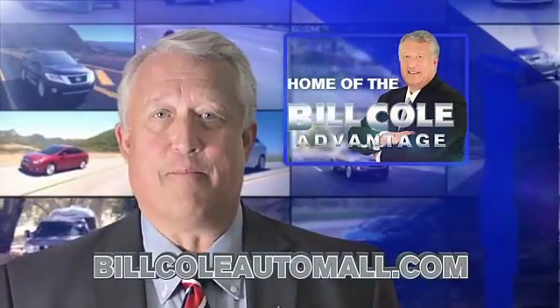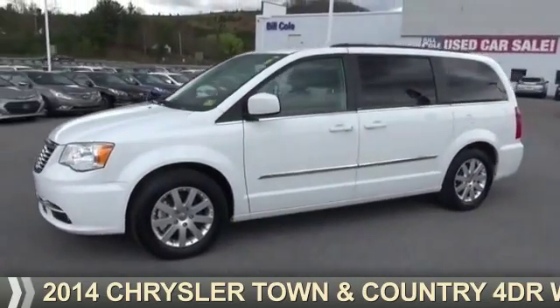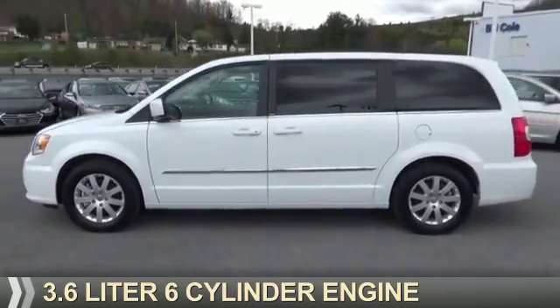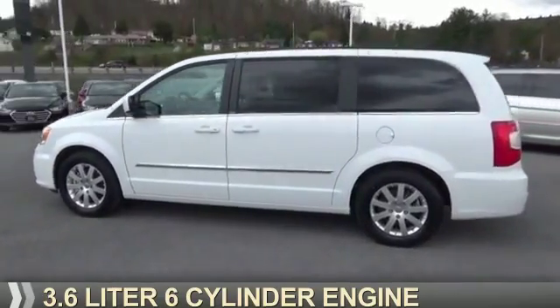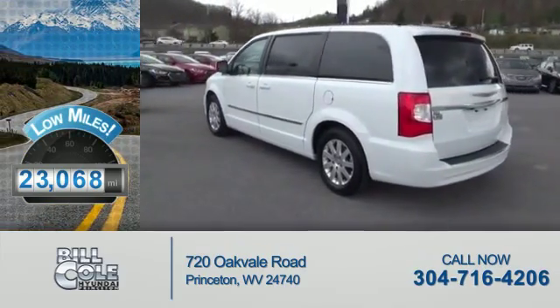Check out this vehicle from the Bill Cole Auto Mall. Presenting the 2014 Chrysler Town & Country. It's powered by Front Wheel Drive, a 3.6 liter, 6-cylinder engine. With fewer than 25,000 miles, this vehicle has a long road ahead.